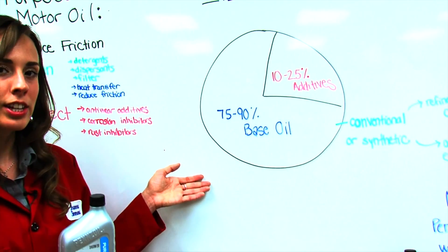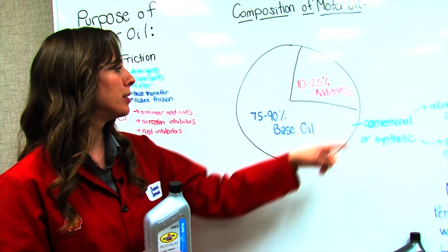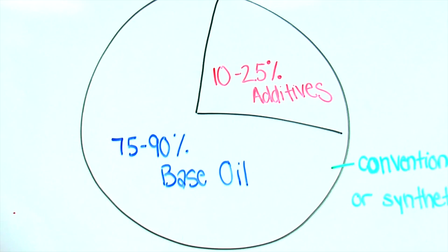So what is the typical composition of motor oil? This chart shows the typical composition of motor oil. Depending on the formulation, the motor oil will be about 75 to 90% base oil. The other 10 to 25% will be additives.